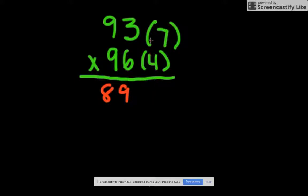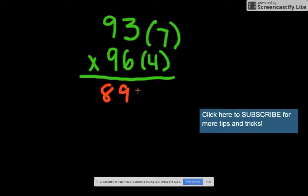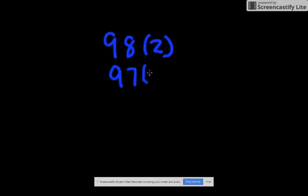Then you multiply the two numbers in parentheses together: 7 times 4 is 28. So the answer to 93 times 96 is 8928. Now let's do one more: 98, which is 2 away from 100, times 97, which is 3 away from 100.